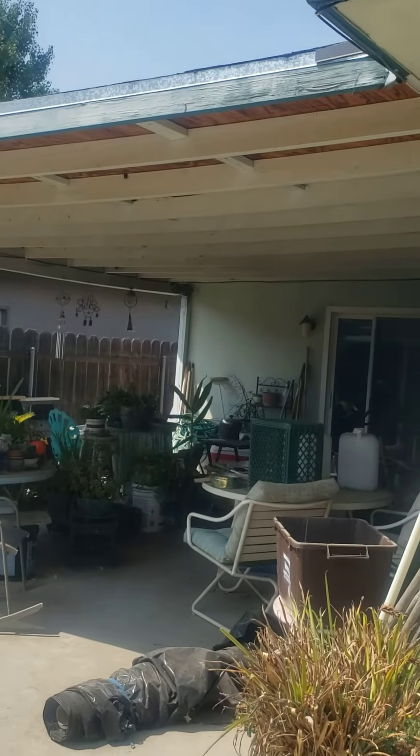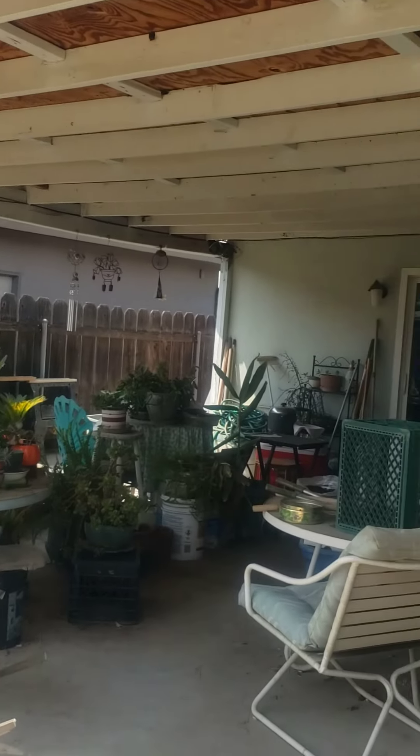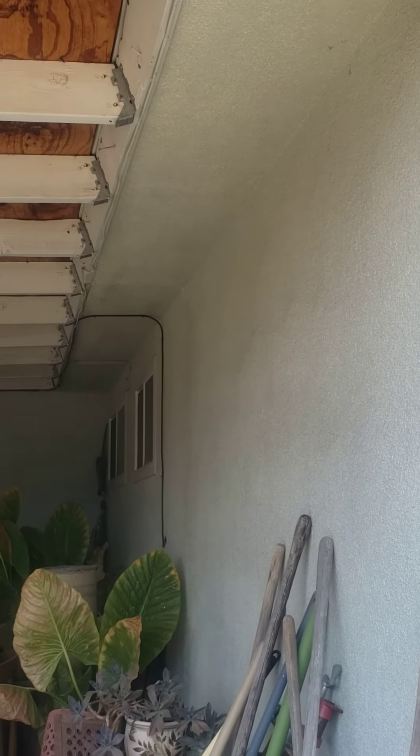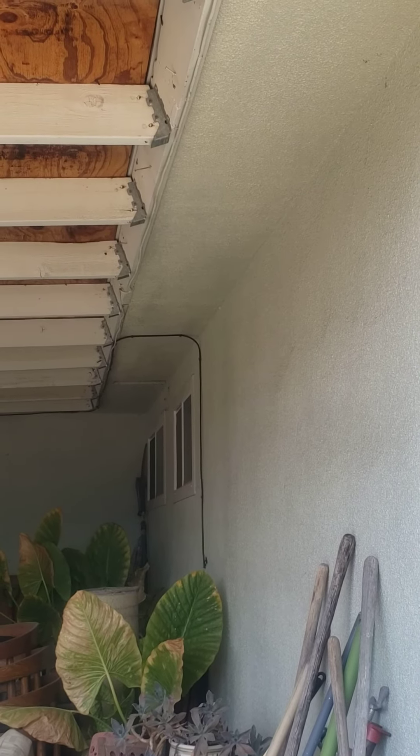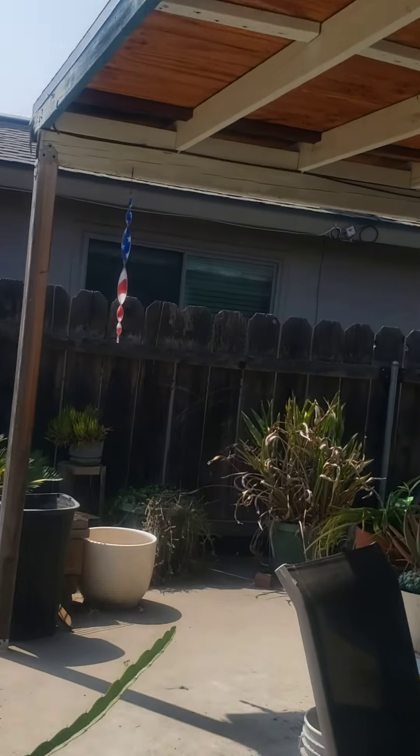Then we have an extended patio in here. We normally hang planters and the doves have babies every year, but we've taken them down. I don't know why they're down this year. Humongous backyard.